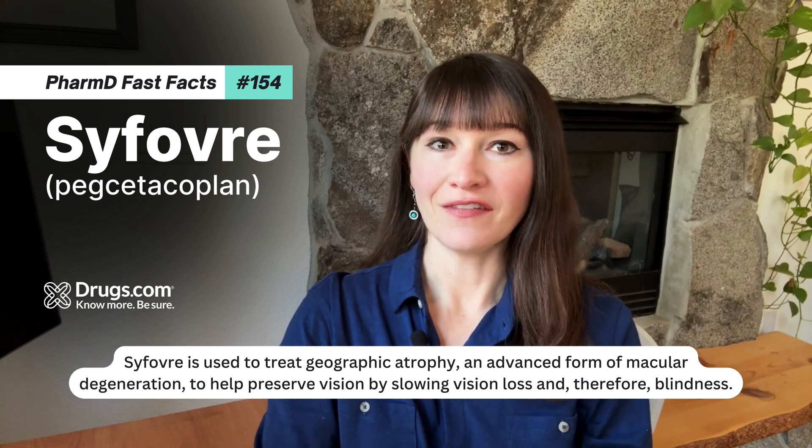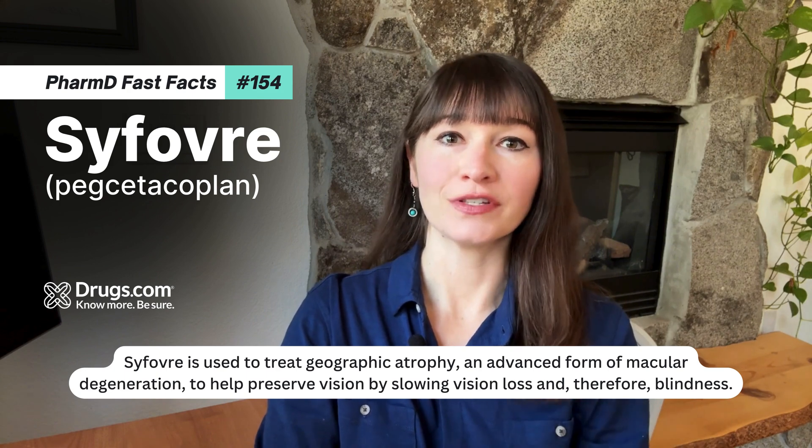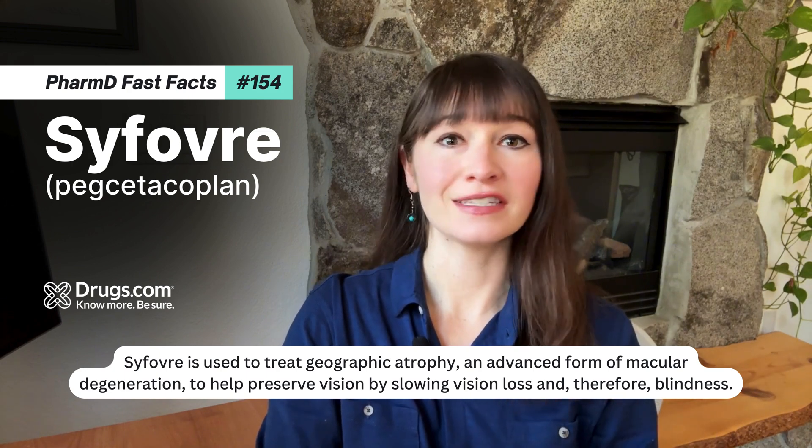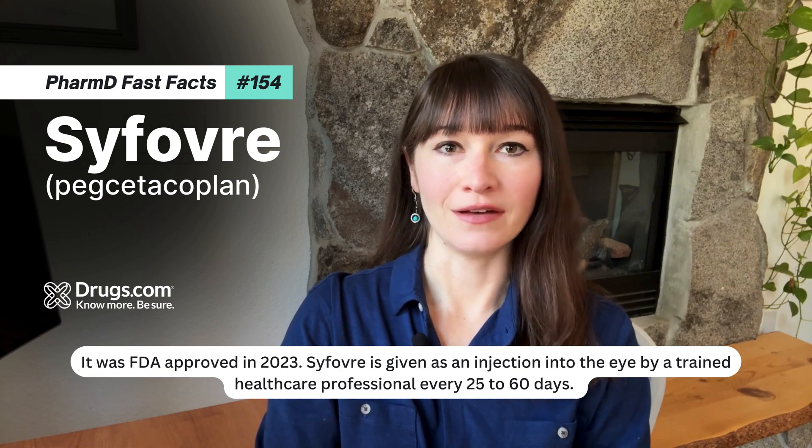Sifovri is used to treat geographic atrophy, an advanced form of macular degeneration, to help preserve vision by slowing vision loss and therefore blindness. It was FDA approved in 2023.